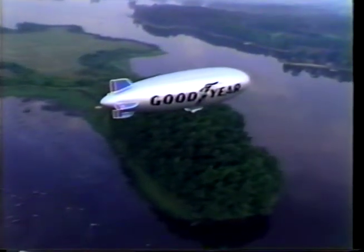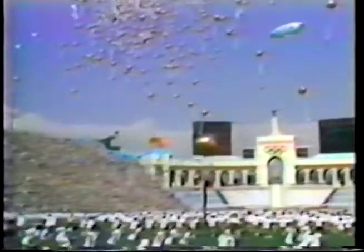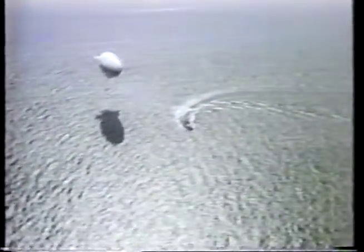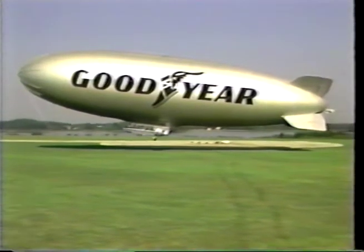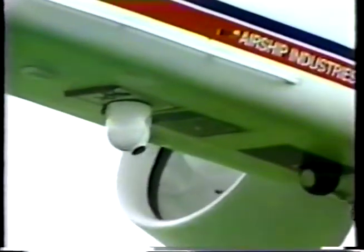For many years, airships have demonstrated their outstanding ability to make long-duration observations. Whether drawing the attention of observers on the ground or as a platform from which to view events below, the airship excels as an observation platform. Several types of modern airships are in service today, engaged in advertising, television coverage, and surveillance operations.